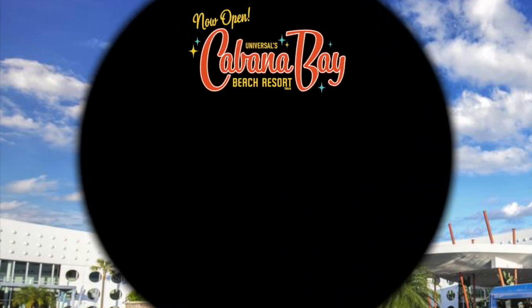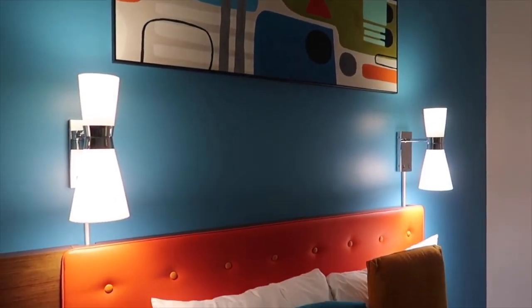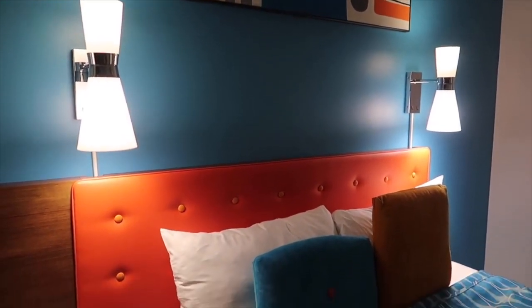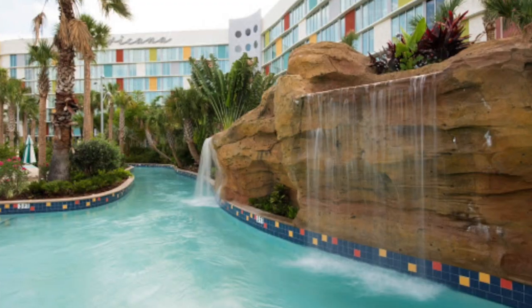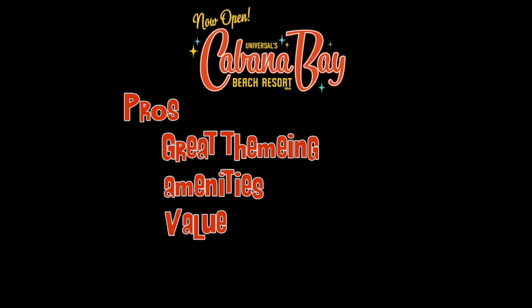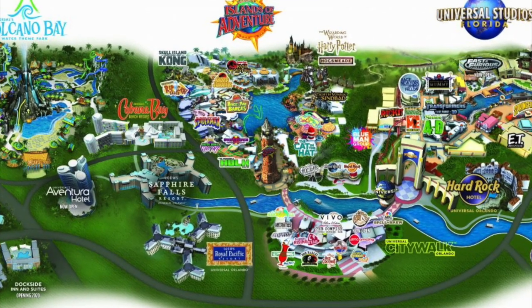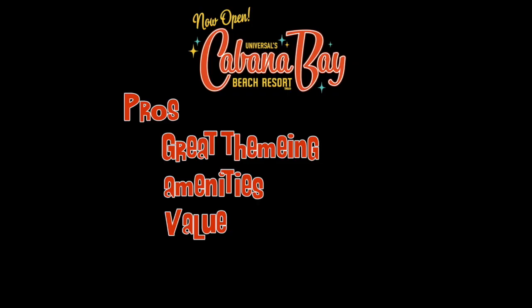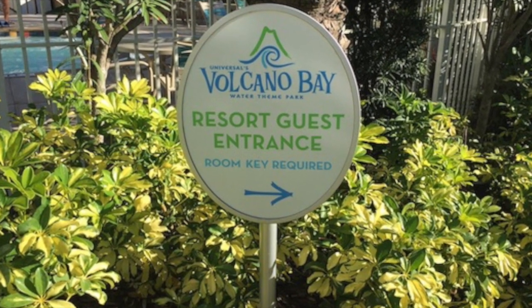Now for our pros and cons. We love the theming of this hotel with its cool retro vibe — we felt like we took a time machine back to Old Vegas, except without the mobsters or gambling. The amenities are also a plus, especially the large pool with a lazy river and the retro bowling alley. The price is reasonable for staying so close to the parks — it's not cheap, but it's a good value compared to the other hotels on property. Cabana Bay is the only hotel where guests are given a special entrance to Volcano Bay.